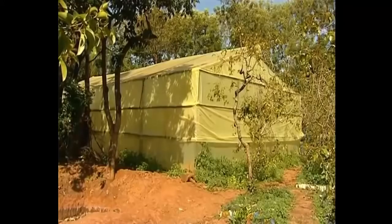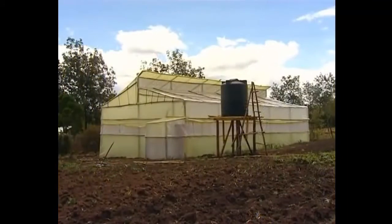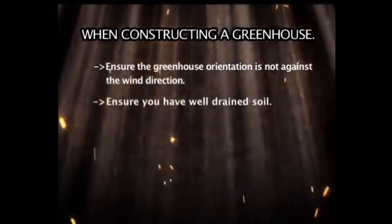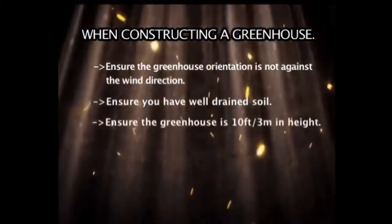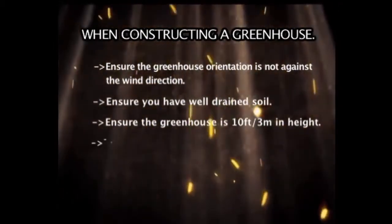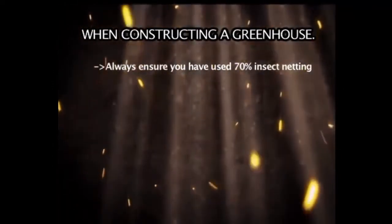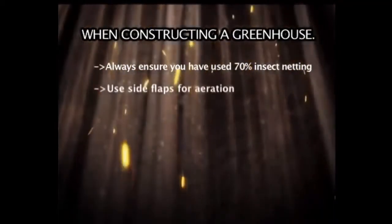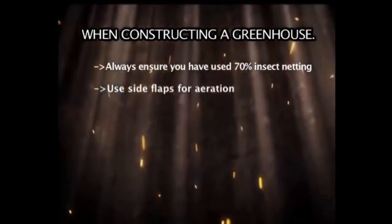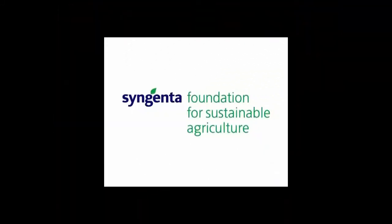Remember, when constructing a greenhouse: ensure the orientation is not against the wind direction, ensure you have well-drained soil, ensure the greenhouse is raised 10 feet — about 3 meters above the ground — to accommodate the growing length of tomatoes, and ensure the greenhouse is at an accessible place for crop management. Always use 70% insect netting. For aeration, roll side net covers up when humidity is high and down when it is low. Always use the correct and recommended green cover when constructing a greenhouse.